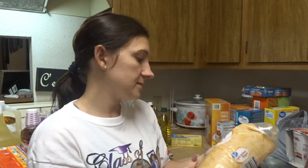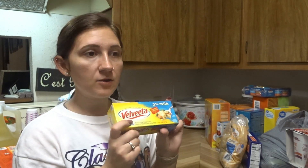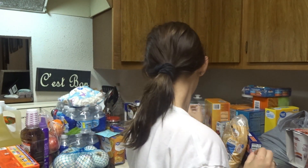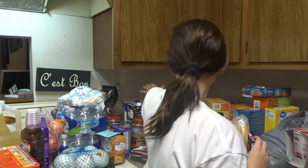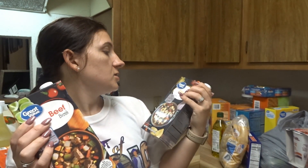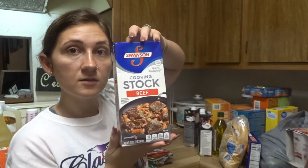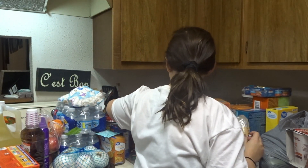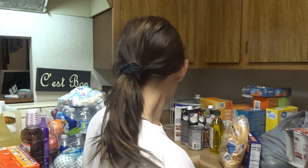Moving on — I got some light brown sugar, some Velveeta cheese for macaroni or cheese dip or Rotel, whatever. This classic olive oil — I always use olive oil when I'm frying something in the pan. I got a couple different broths: beef broth, chicken broth, beef cooking stock, and a little can of beef broth because sometimes recipes don't call for very much. So many recipes call for all this stuff.